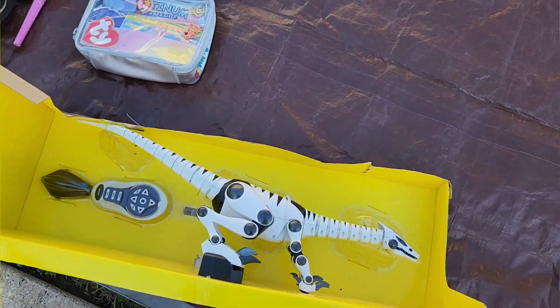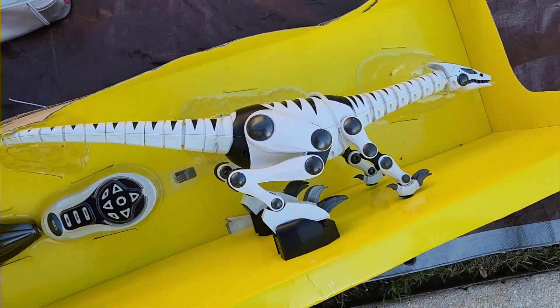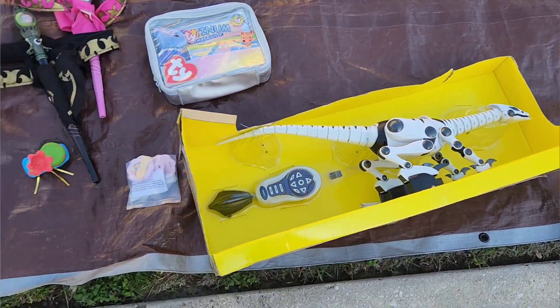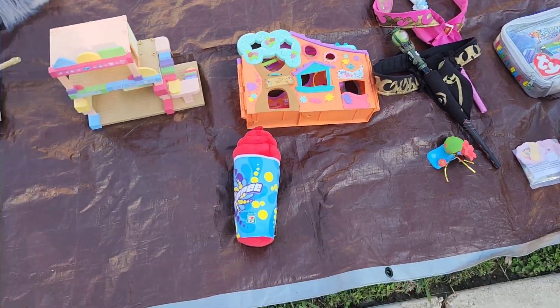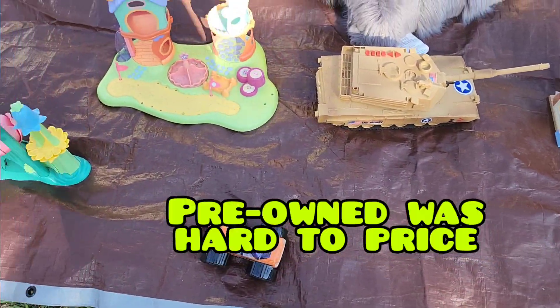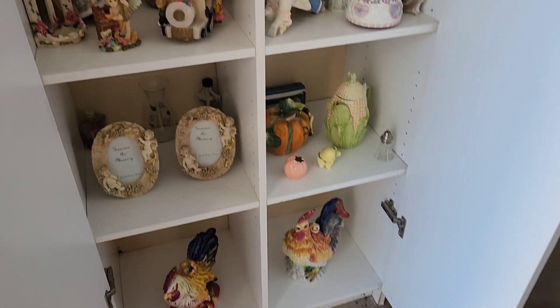I really wanted this remote-controlled dinosaur. I did search some comps and it looked like it was selling for about $100 new in box. Now this is new but it's not in the box, and they were asking $25 for it and she wasn't really willing to budge. So I decided to pass.